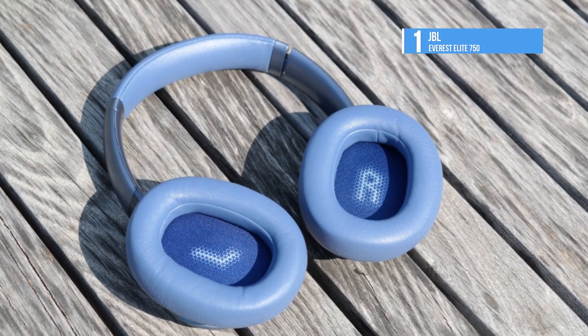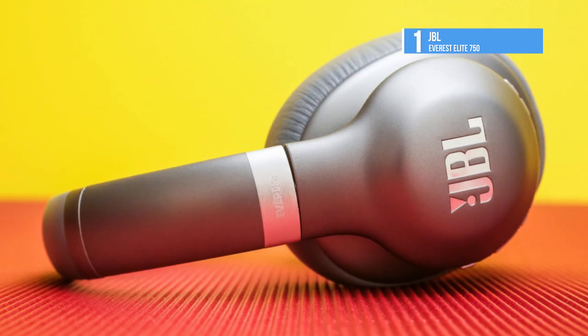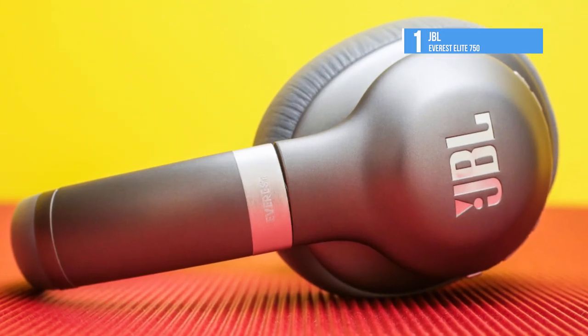Like the video if you liked what you saw and subscribe to our channel if you loved it. Press the bell icon to get instant notifications on all our products.